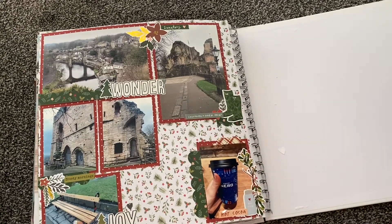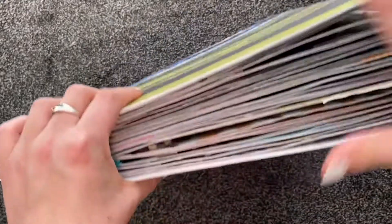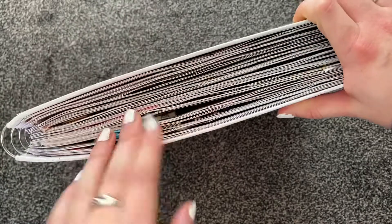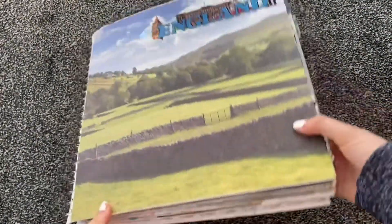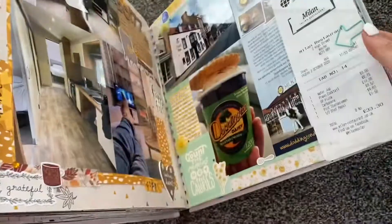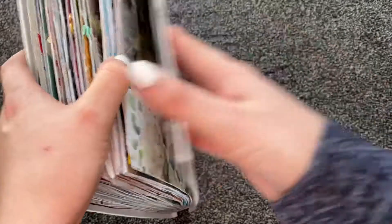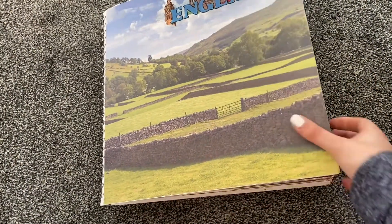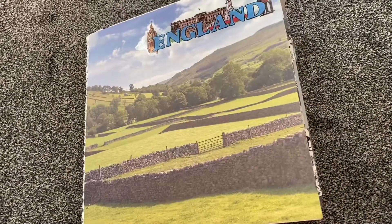So those are some bits and pieces we got up to last year when we couldn't go abroad. I've filled the scrapbook, though it's a bit thinner than my others because I ripped out some pages when I decided not to use it as my life scrapbook. Hope you enjoyed it and I'm sure I'll be back soon with another one. Since Knaresborough we haven't been anywhere because we've been in lockdown pretty much since Christmas — but hopefully now that restrictions are lifting, we'll be able to go a few more places.